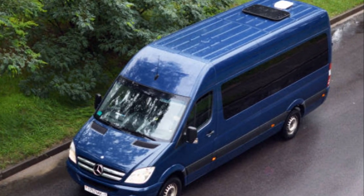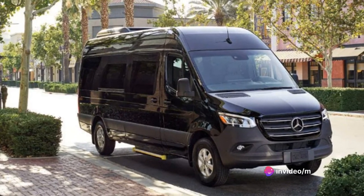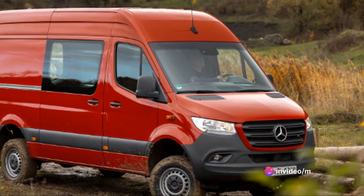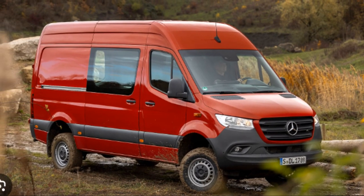The Sprinter is an impressive figure in the van market, boasting a blend of functionality, versatility, and style. With its vast size, the Sprinter offers ample space, making it an ideal choice for businesses, families, or adventurers who need room to move.